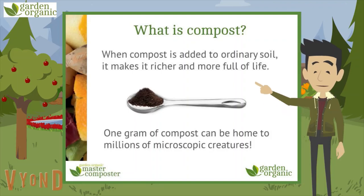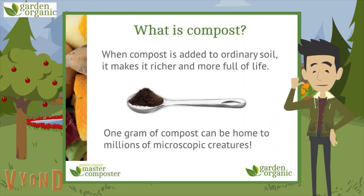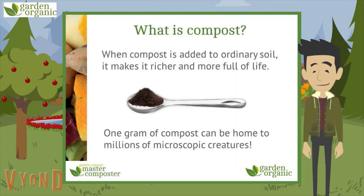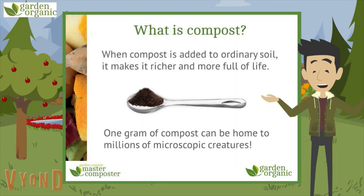So when compost is added to ordinary soil, it makes it richer and more full of life. If you were to put a gram of compost onto a teaspoon, it would be home to millions of microscopic creatures.